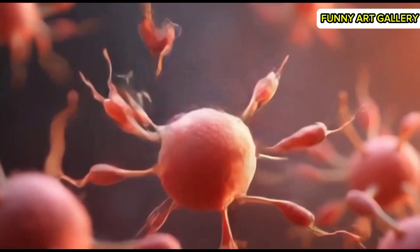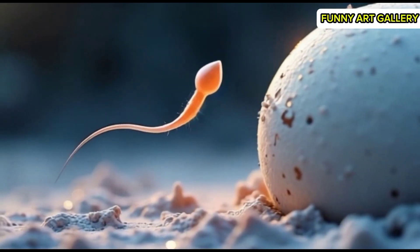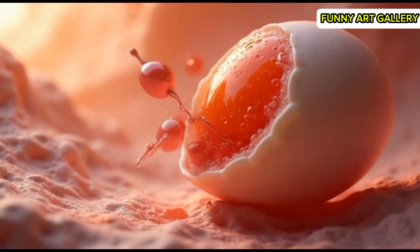A single sperm cell pauses momentarily near the egg's surface, examining its surroundings. Multiple sperm cells push against the egg's outer layer, seeking entry.